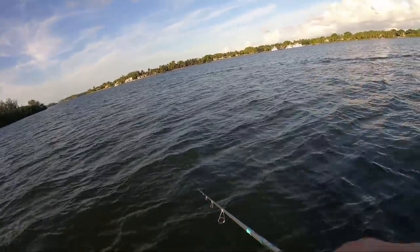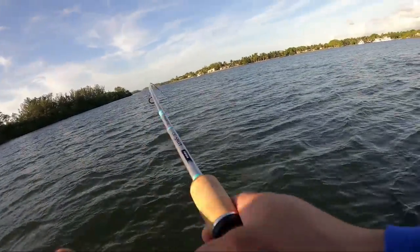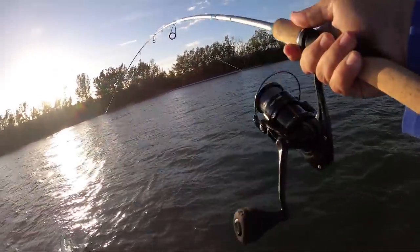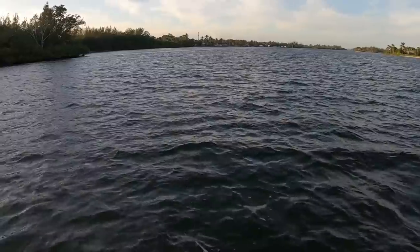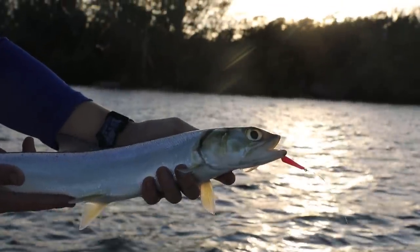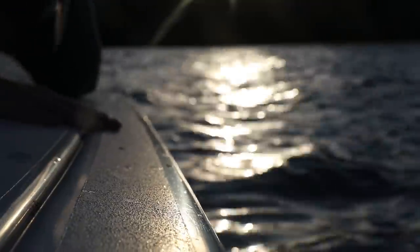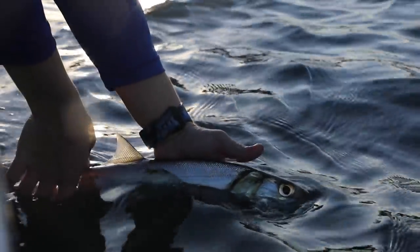I was just getting hit enough that instead of trying to feel the bite, I just kept hook-setting it every single time. There we go. That might be the pompano — that might be him! Okay, there's going to be a change — trying to find a change in the bite here.